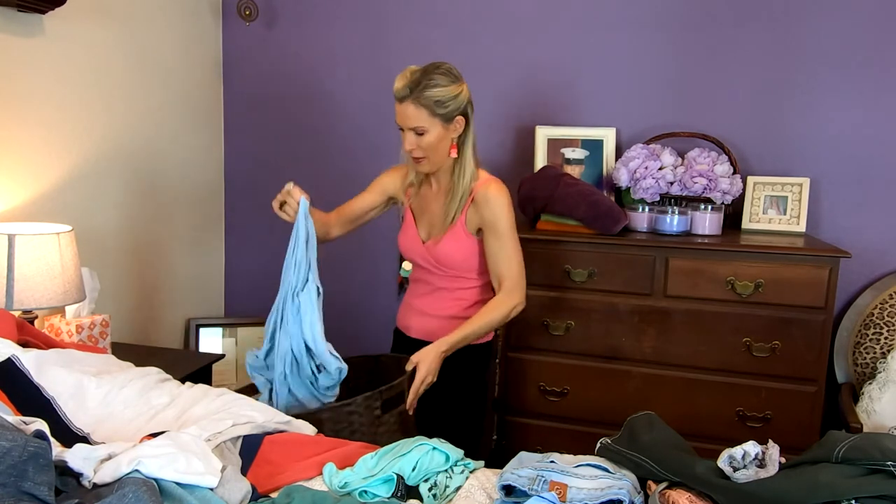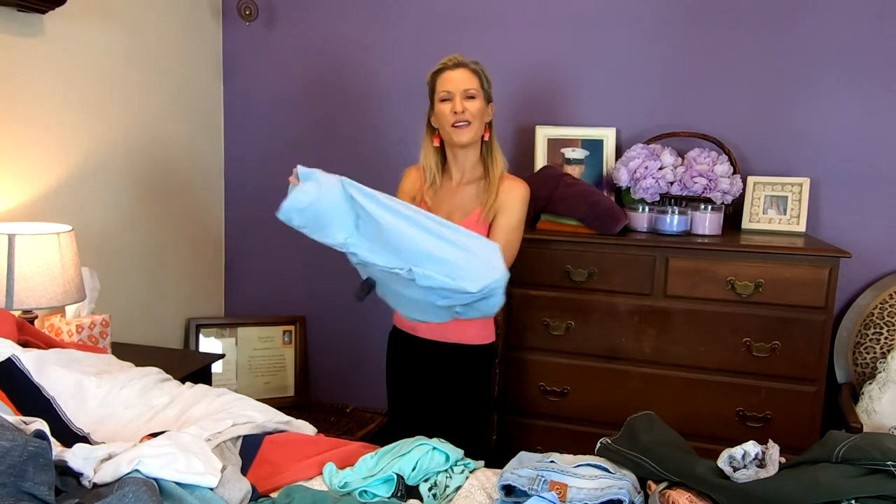Allez — à bientôt! See you soon. Bonjour! Hello!